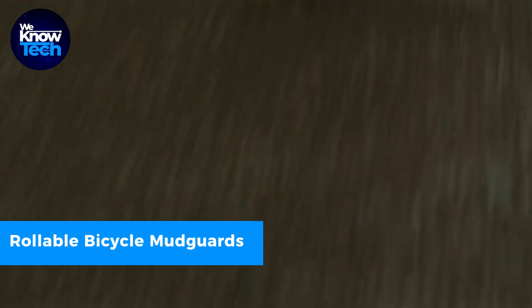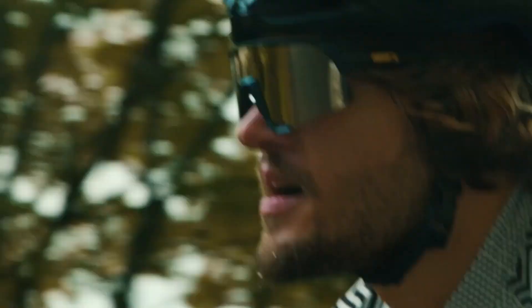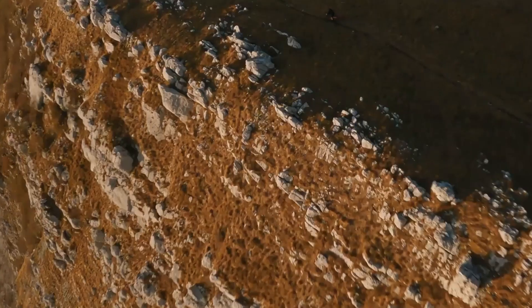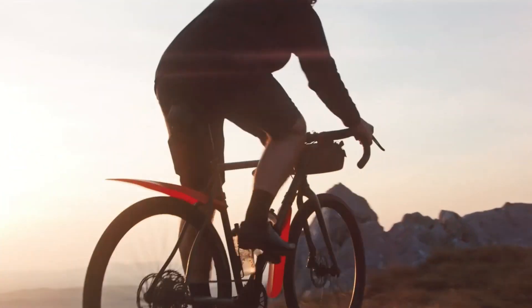Don't let the rain put a damper on your cycling adventure. Omni's rollable Mudguards have your back. These guards easily attach to any bike, creating a sturdy shield against the splashing muck from wet roads. When the sky is clear, simply roll them up like a burrito and stow them in their convenient pouch for a hassle-free ride.